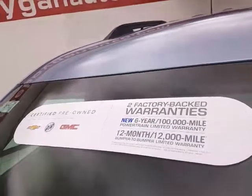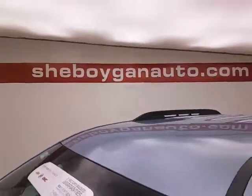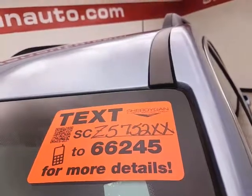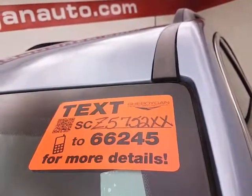Approximately 60% of tire tread left. Don't forget about that GM certification protecting your investment. For more, please go to shiboganauto.com or text SCZ5752XX to 66245.